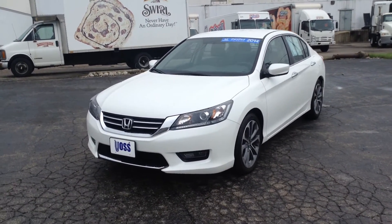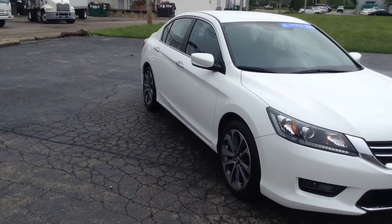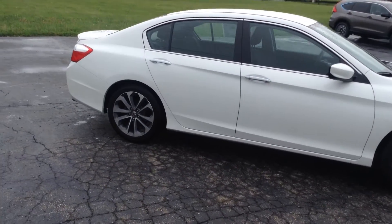I just wanted to send you a quick walk-around video of the vehicle to help you get a better look at it. I know the pictures can only do so much. I'm just going to slowly walk around it. It does have the sport wheels on it, so you have more wheel and less rubber on the tire.